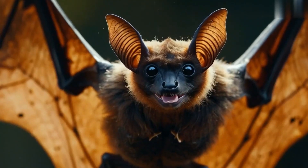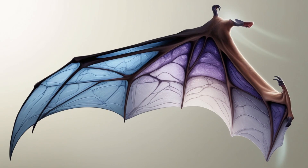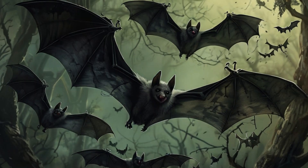Bat wings are not only delicate but also regenerative. These collagen-rich membranes can tear easily but they heal quickly, making bats resilient flyers.